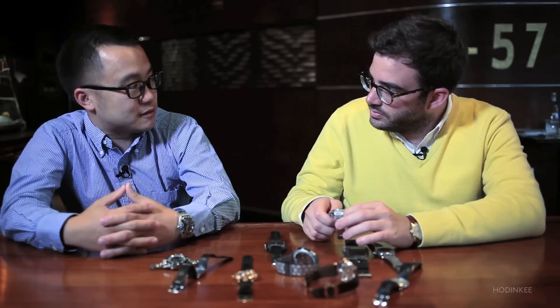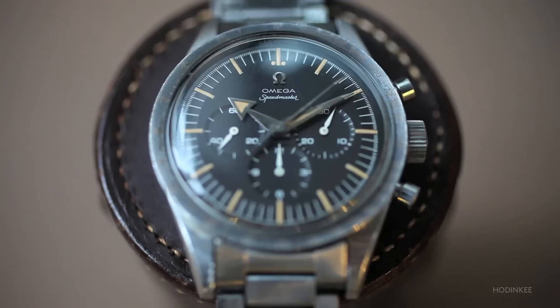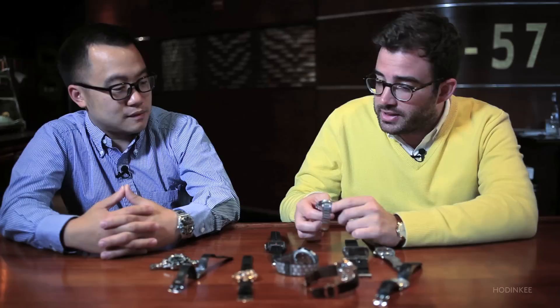I think the 2915 Speedmaster still has a lot of appreciation value and potential. Especially considering that the movement in this — the Lemania 2310 — is the base for the 5970, the 5070, and so many other iconic watches. It's really just a top-tier movement in, as you said, a great case, a great dial, great everything.